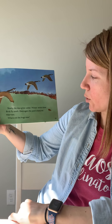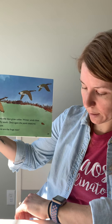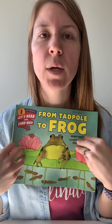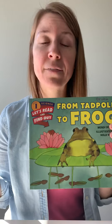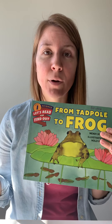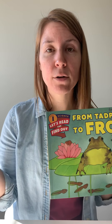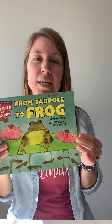Slowly the days grow colder. Winter winds blow. Birds fly south. Once again the pond creatures hibernate. Where are the frogs now? Remember, they hibernate in the mud — they're down in the mud to start all over again. So today, tell me how frogs grow. They start as little jelly eggs, then out comes a little tadpole that looks kind of like a fish. Then they grow their back legs, then their front legs, and then their tail grows shorter until it disappears — and then they're a frog. Draw me a picture and tell me about how a frog grows. See you next time.